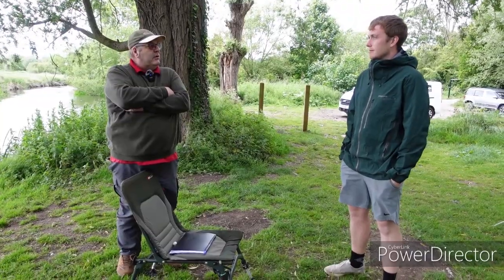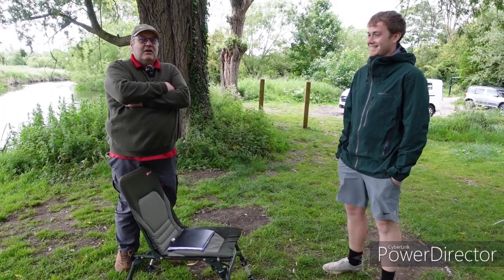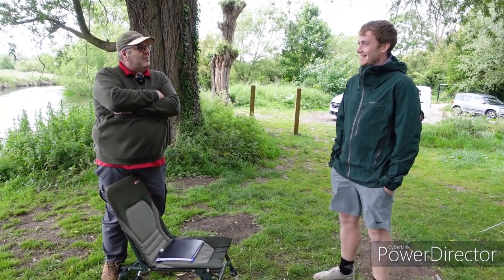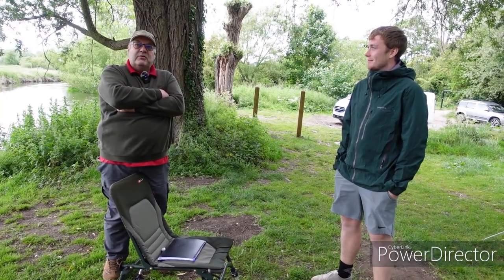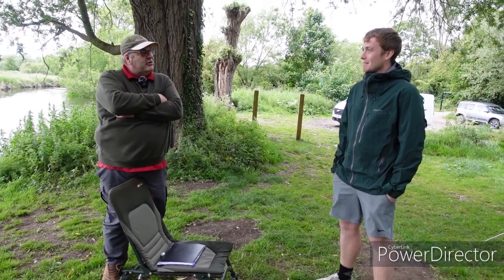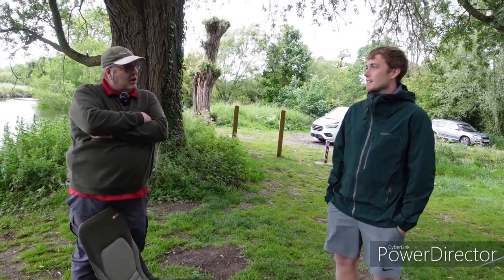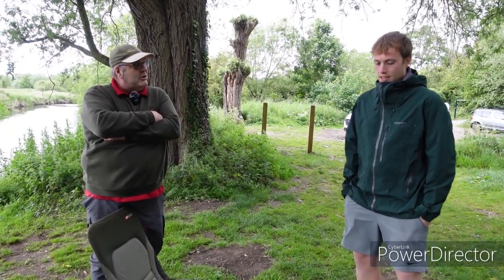I'm here with Callum from Nottingham University — he's got a French surname so I'll let him pronounce it. Callum Remerge. Us Norfolk types struggle with languages like that, but it's good to see a young guy on the bank of the River Wensum pursuing his PhD. You're from the School of Veterinary Medicine and Science — perhaps give us an overview of what you're trying to achieve here on the Wensum.